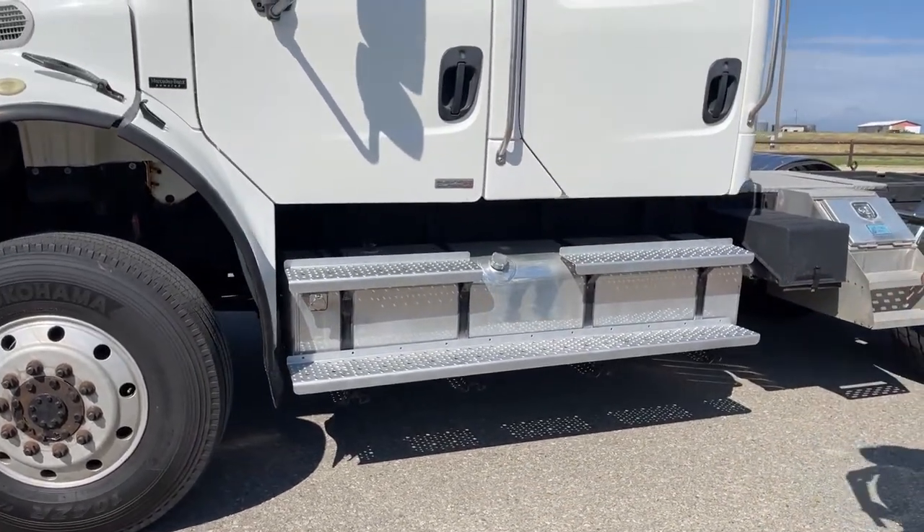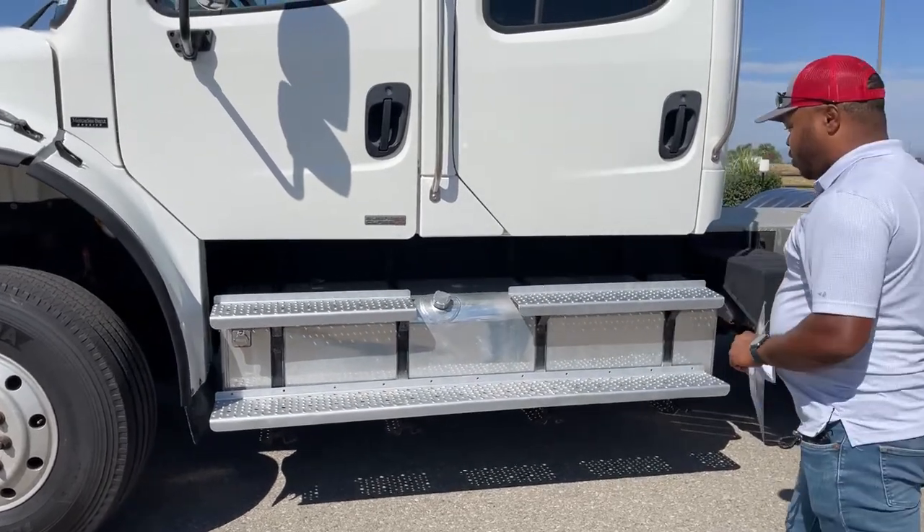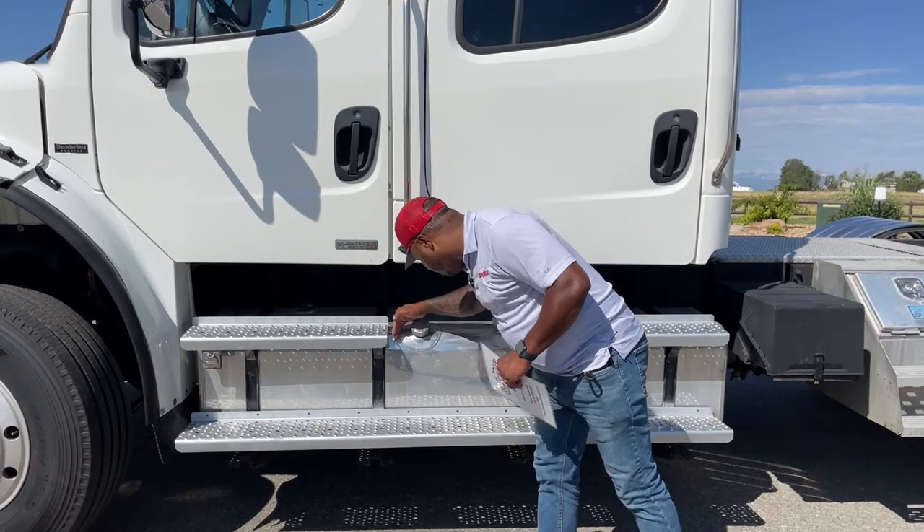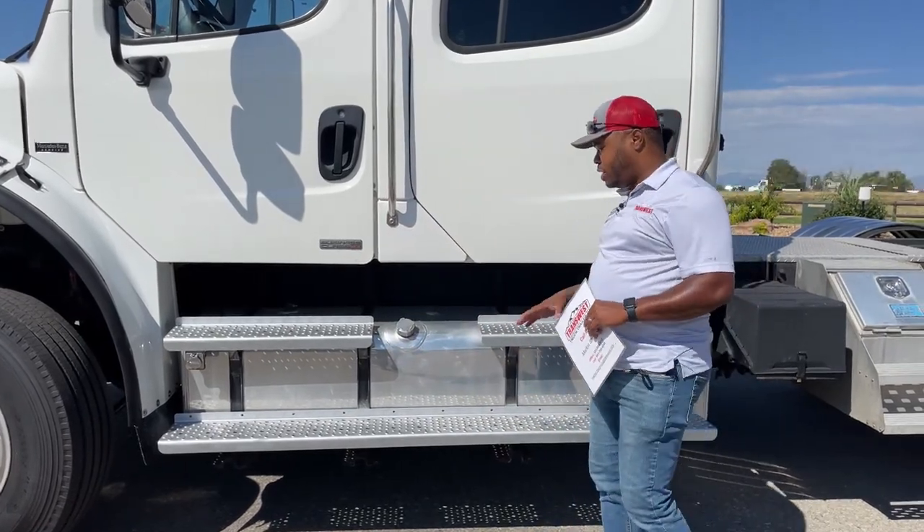As you can see, we have some huge fuel tanks on either side. On this side here we have 100 gallons on one side.